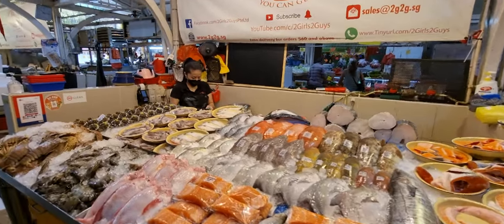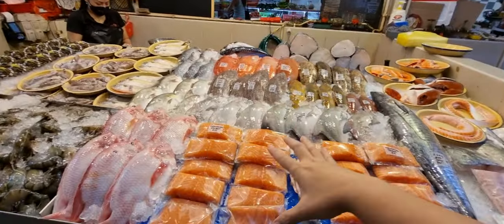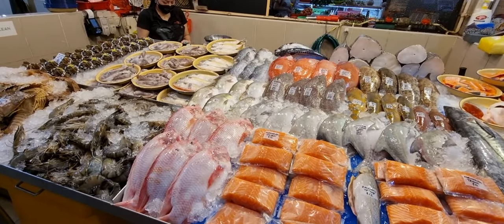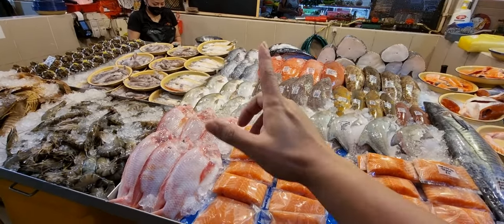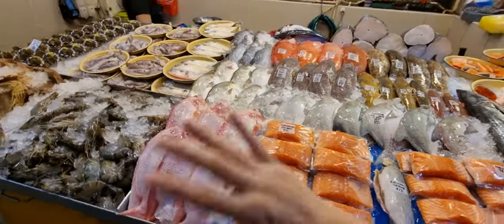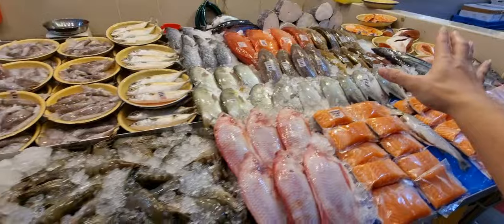Good morning guys! Fresh with even fresher fishes — we are back today. Sorry we weren't open yesterday, we just wanted to take another day break. I know a lot of you bought a lot of stuff during the Black Friday sale already, so anyway we are back, everything all fresh and ready.